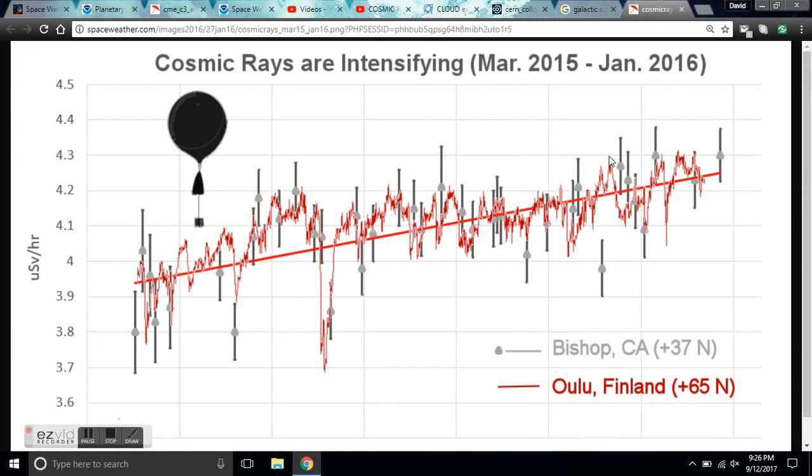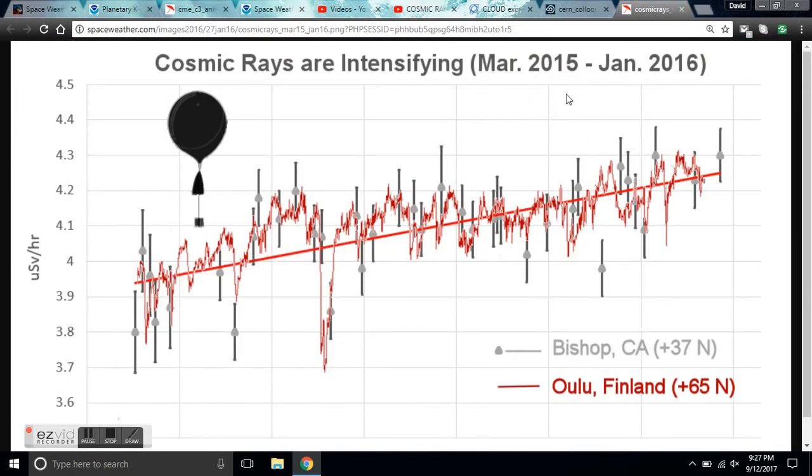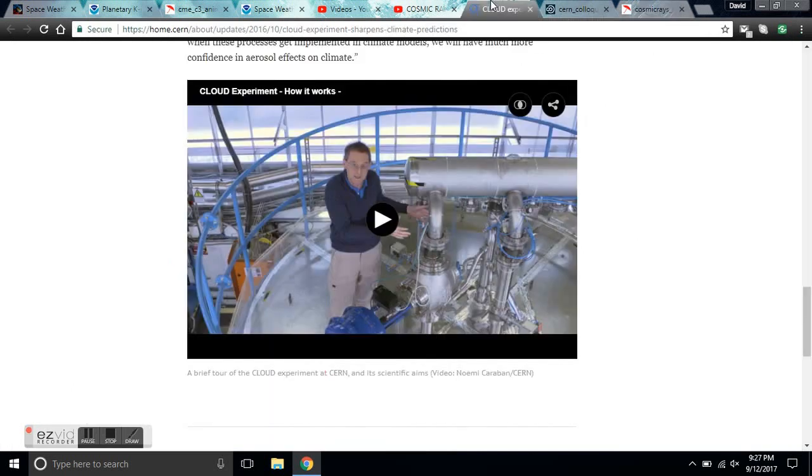Now what's happening in this grand solar minimum — and you can go check this data — is that galactic cosmic rays are at some of the highest readings ever in history. They increased 12% last year between March and January, and they're predicted to increase the same amount or up to 19% more over the next year. The CLOUD experiment at CERN is proving that as galactic cosmic ray flux increases, it causes cloud nucleation. And what clouds do when you have a lot of them in our climate system is they reflect sunlight back into space — that's called the albedo effect.